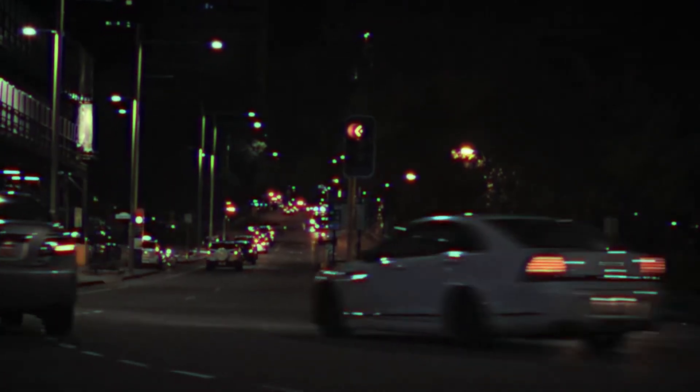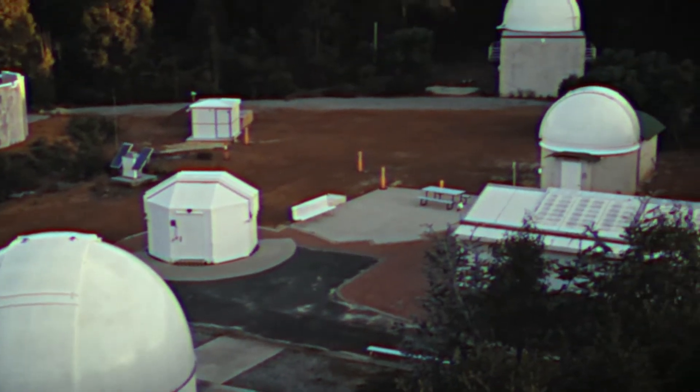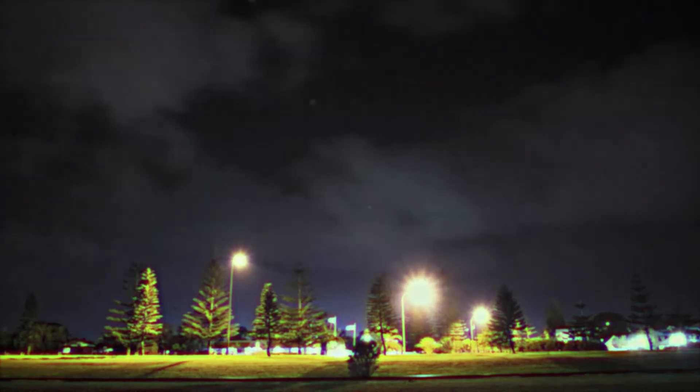The overuse of street, car, and other unnatural misdirected lights are what creates the issues of light pollution. It washes out starlight in the night sky, interferes with astronomical research, disrupts ecosystems, and even has adverse health effects for our sleep patterns.